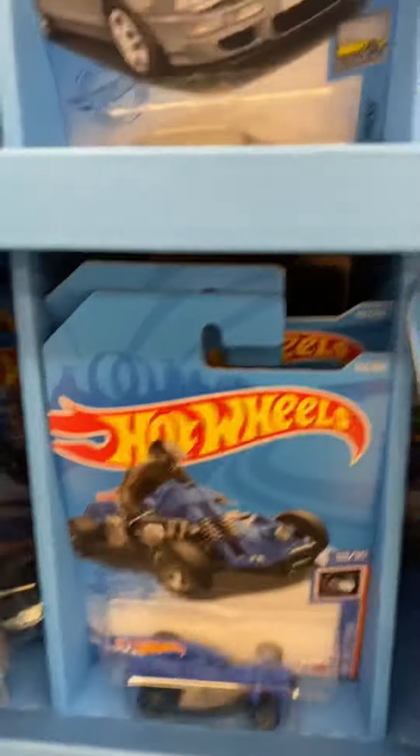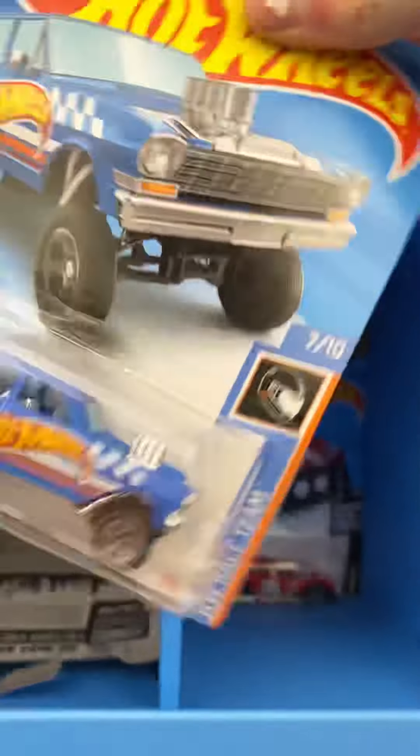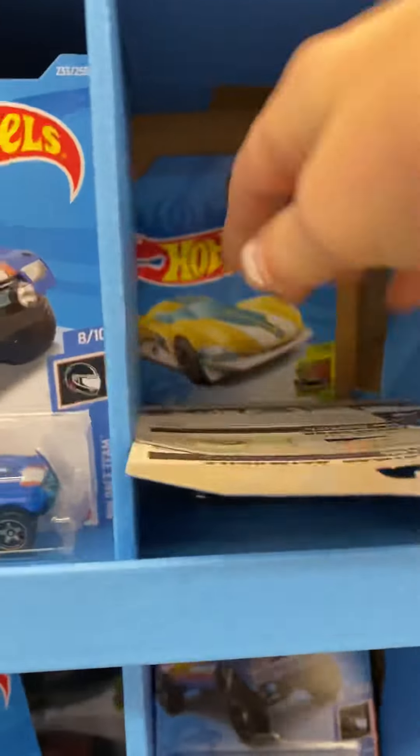Dodge D100. And here's some more shippers. There's the Aston Martin Vantage — that's one of the only new castings I'm missing from this year, so I did end up picking that one up. Mercedes 300 SL — I was debating on picking that one up because it's a really good casting, but I decided I already have the RLC one and the Diorama one that came out, so I'll pass.